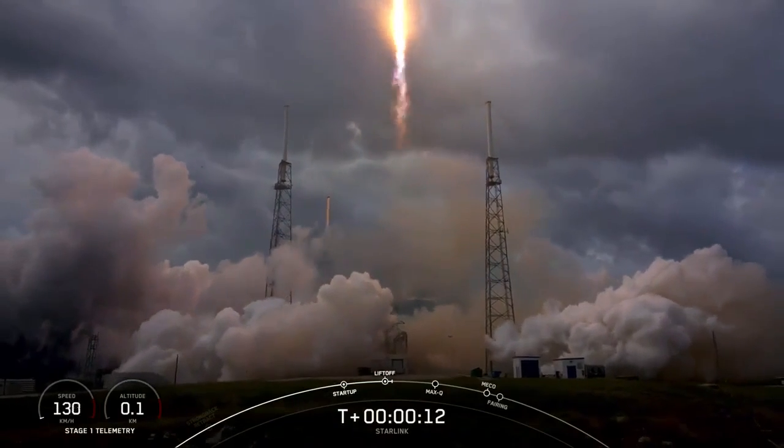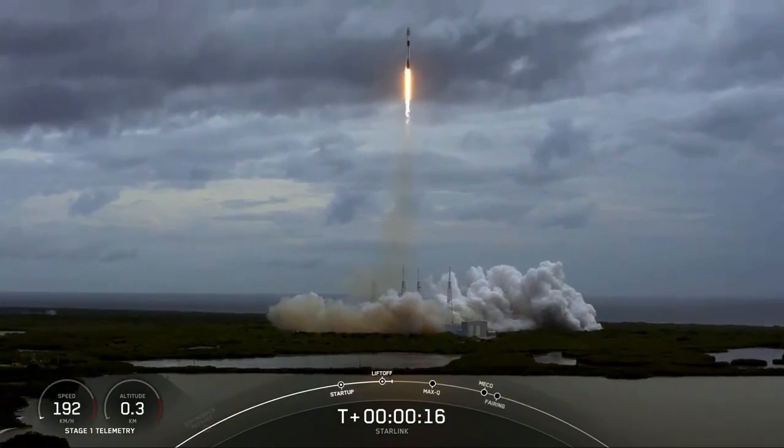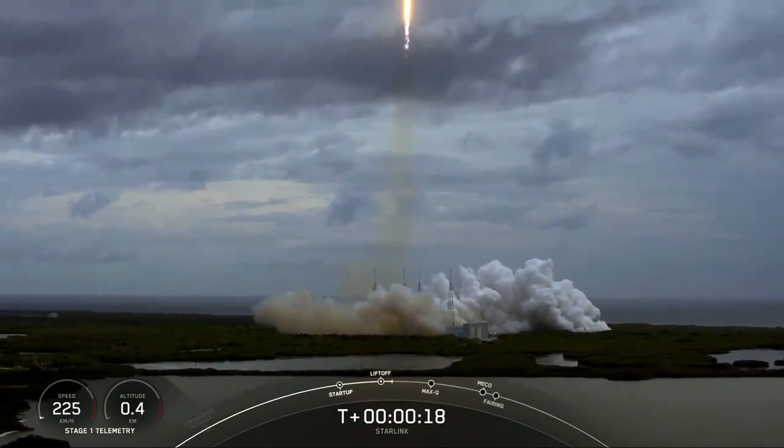Stage 1 chamber pressure is normal. Vehicle is pitching downrange.